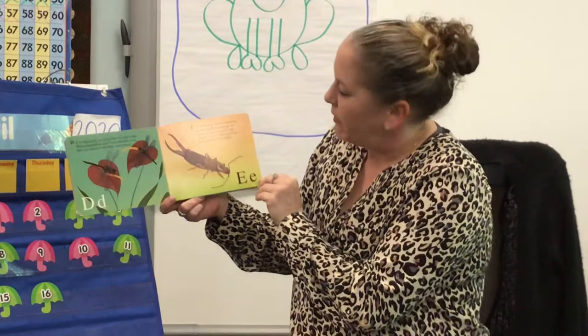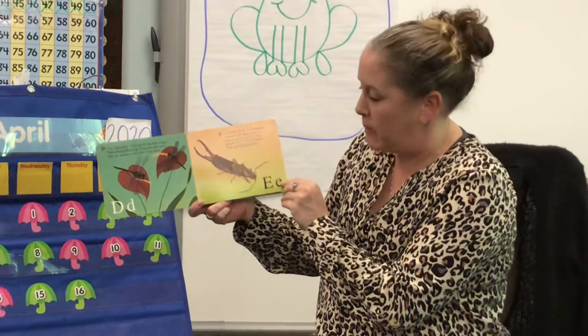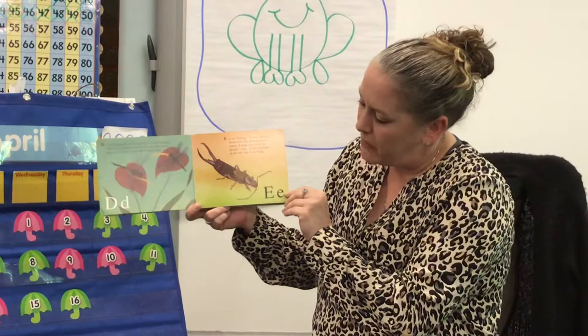E is for earwig. No one seems to know how the earwig got its name. It does not crawl into people's ears. It has a pincher at the tail end of its body. That's kind of a weird insect.